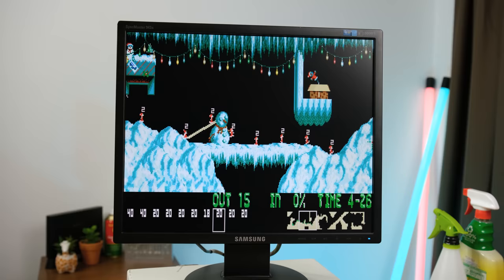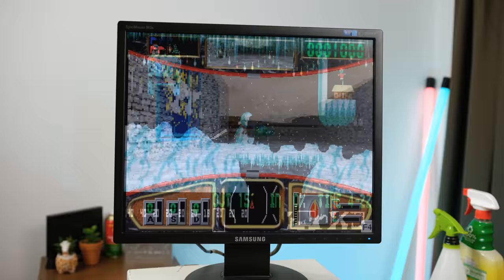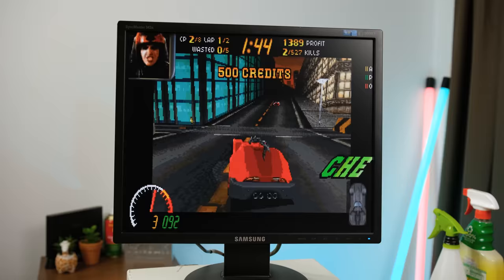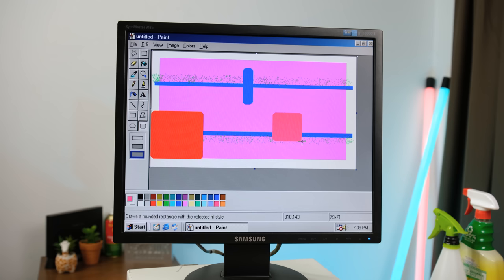One popular freeware title is Xmas Lemmings. This was distributed during the holiday season in 1991, and I really enjoy blowing them all up. I did kind of run out of time to copy over other Christmas games, but here's another mid 90s staple called Hover — this 3D flag collecting game actually came bundled on the Windows 95 installer disc. A slightly less child friendly game I tried was Carmageddon, where you race your car around trying to cause as much mayhem as possible, and it definitely runs fine on this system.